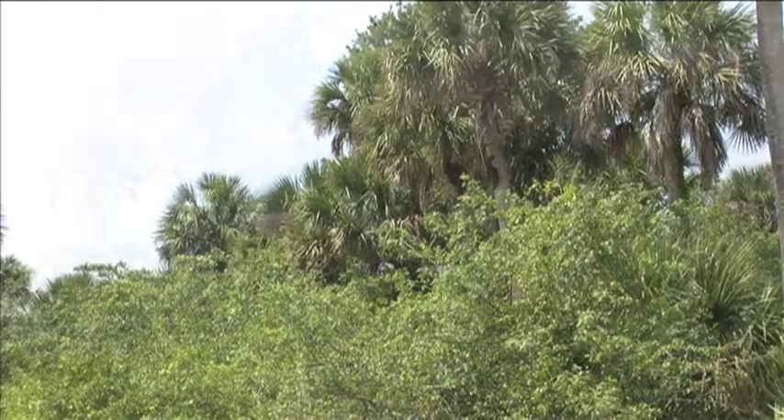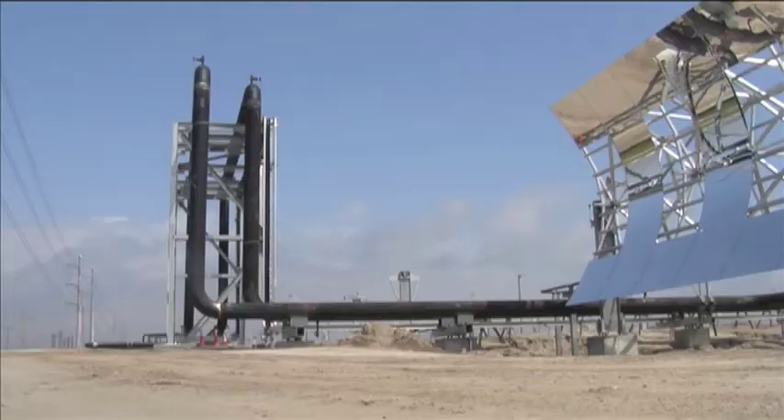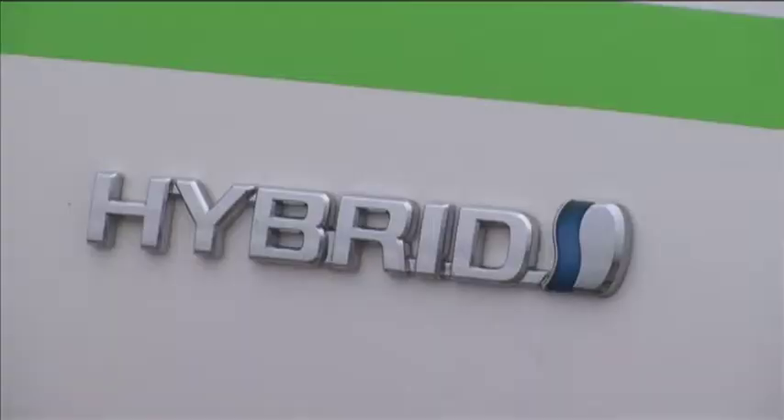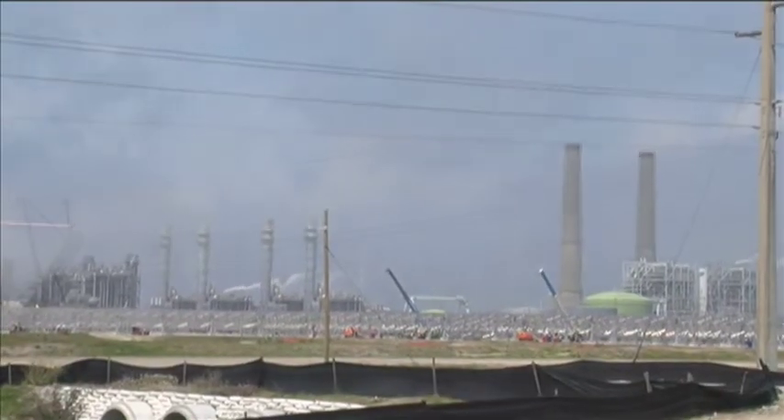There's a lot of green near Indiantown, and there's soon to be a different kind of green courtesy of Florida Power & Light. What we're building is the world's first hybrid solar thermal energy plant. It's like your hybrid car — the power plant will use both natural gas and the sun's rays.